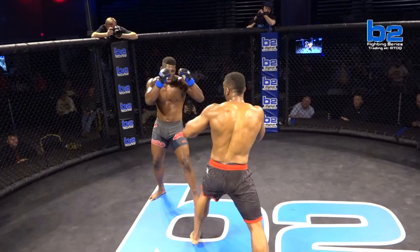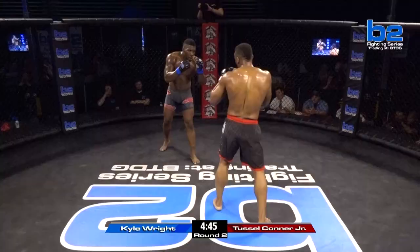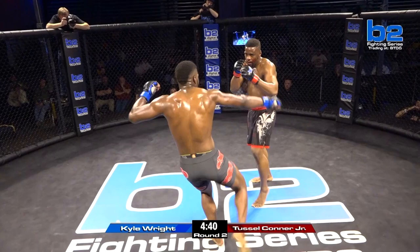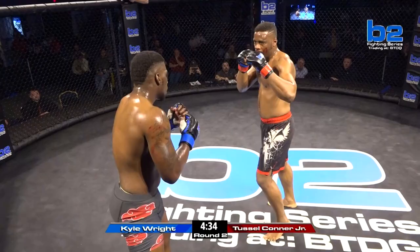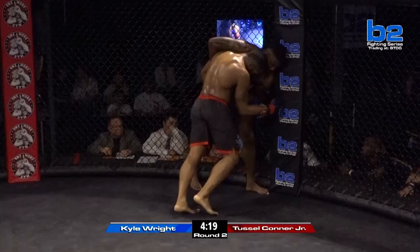Check left hook for Kyle Wright. Tussle Conner Jr. trying to push forwards. Tussle's a dog, man — he's going to fight. Two warriors here. We need to watch that hematoma on the left side, right there on the corner of the eye — it could split with a good shot. Tussle pushing forwards. This is where Tussle likes to be, but he's got to be more active with elbows and knees, because Kyle Wright has been beating him right here up against the cage panel.